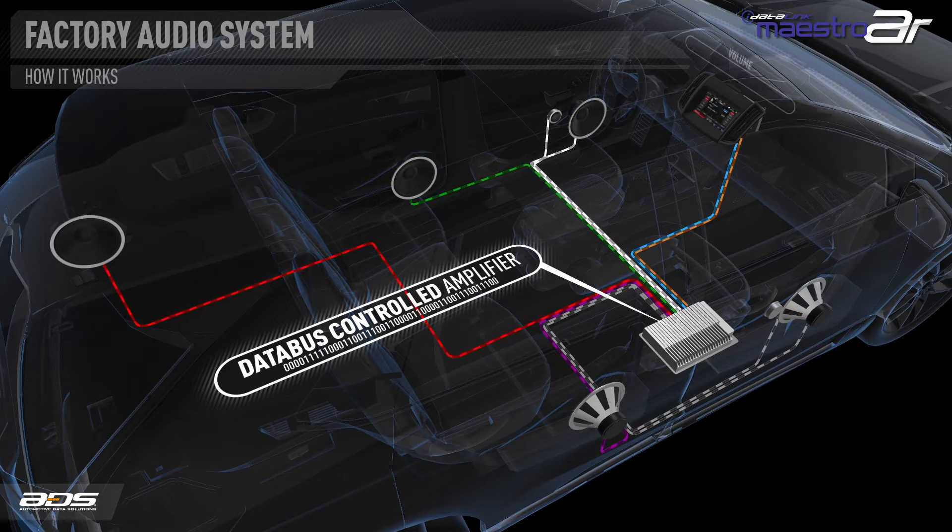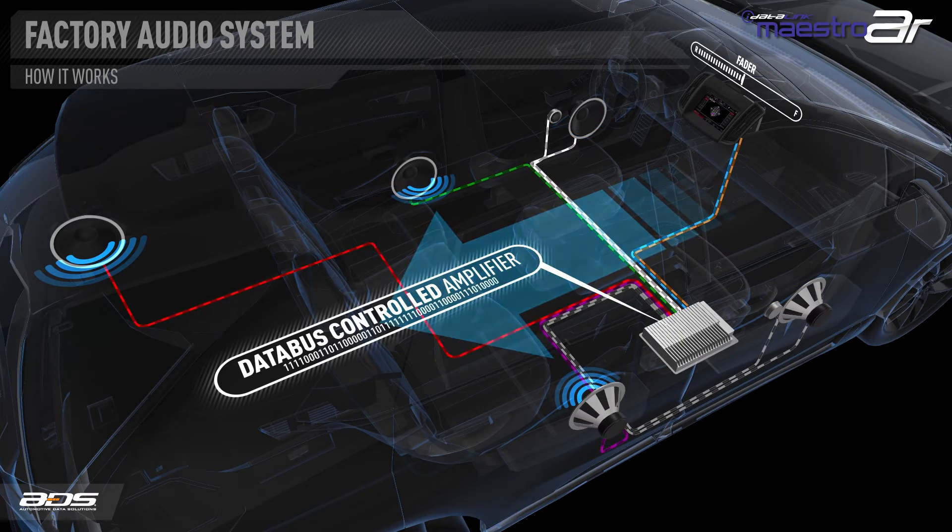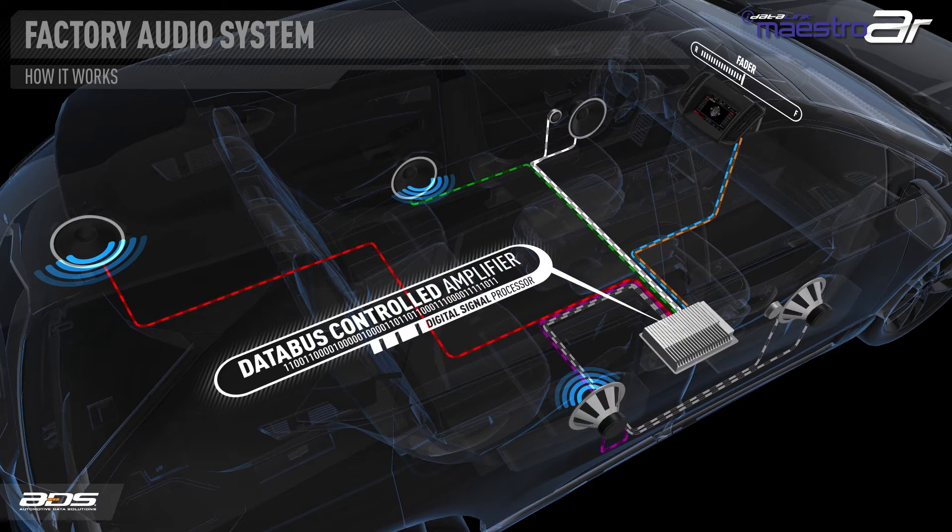For example, when the radio volume is adjusted, a digital message tells the amplifier to increase or decrease the gain input, resulting in a volume change. Balance, fader, and tone controls work in the same way. This is possible because the amplifier has a digital signal processor built into it, making this simple and cost-effective. The DSP is also used to apply equalization, making low-cost speakers sound better.